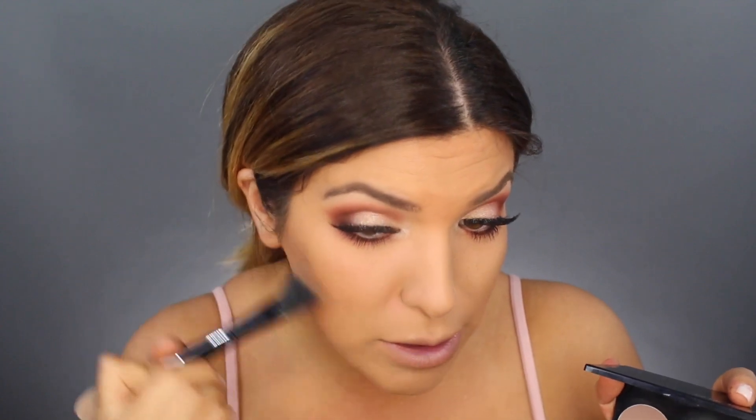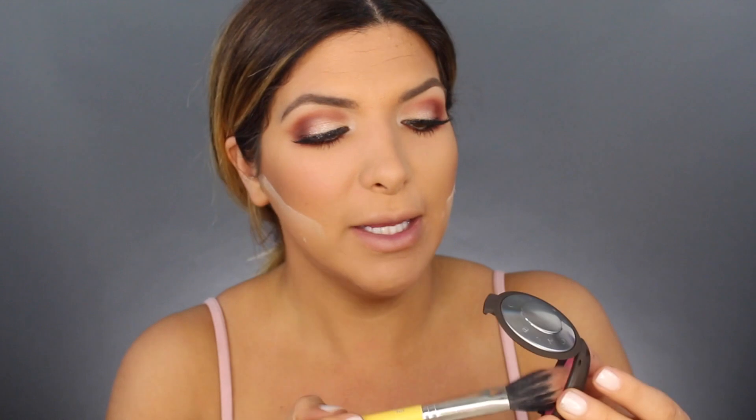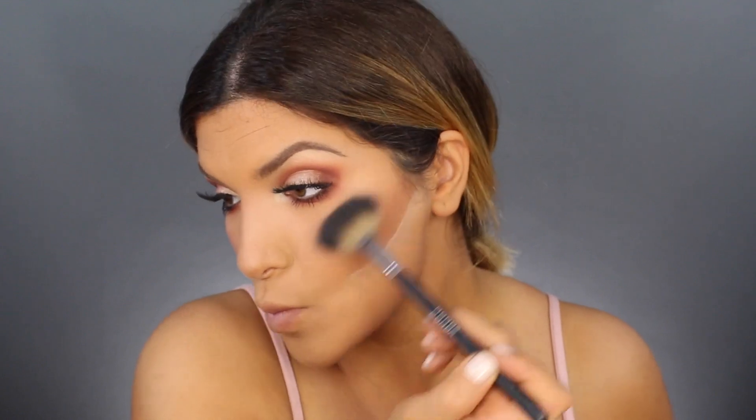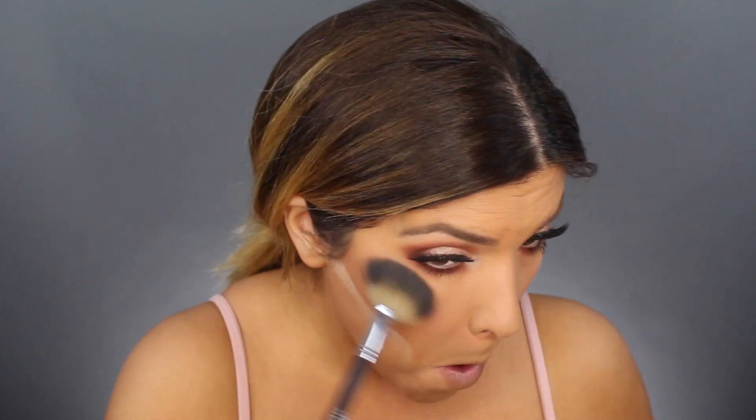This turned out beautiful — I'm obsessed! Moving on to the rest of the face. We're taking Too Faced Chocolate Soleil, and then my favorite contour palette at the moment, the Smashbox contour palette, to deepen everything. I'm cleaning up under my contour line, then moving on to blush. I'm adding some of the new Becca blushes in Camila — they are beautiful — just a light touch of pink.